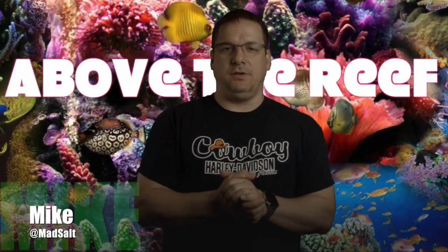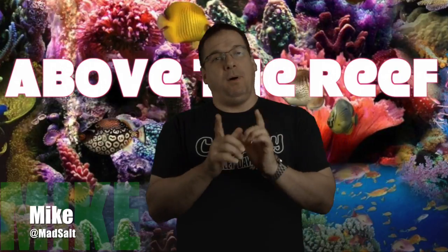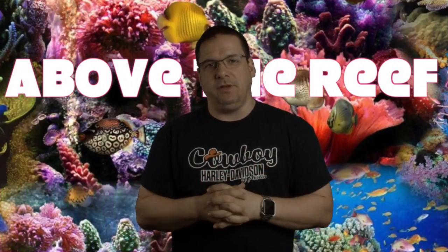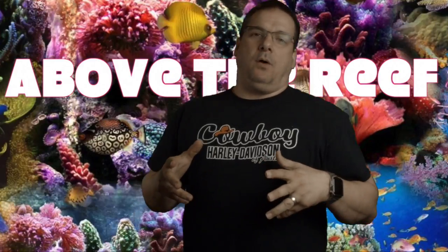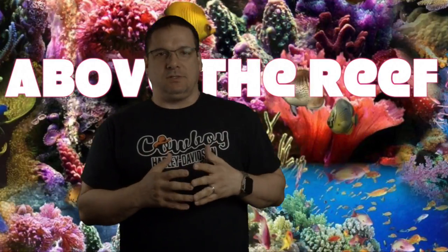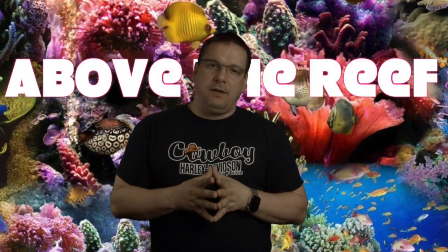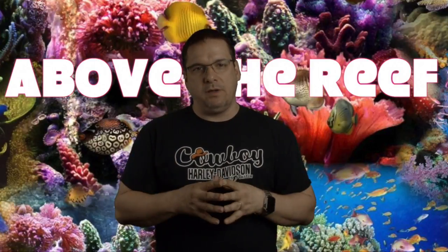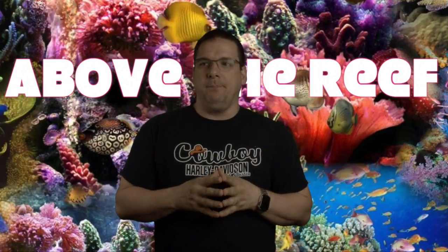Hi, it's Mike. Welcome back to another show on Above the Reef. You'll notice it is a different name from our previous videos. The reason is we ran into a little bit of an issue with some naming, so we thought about it and we thought 'Above the Reef' fits what we're doing because that's where we are — we're above the reef and everything we do.